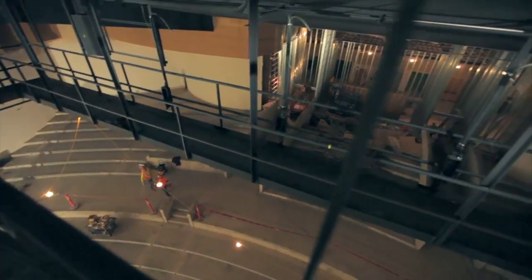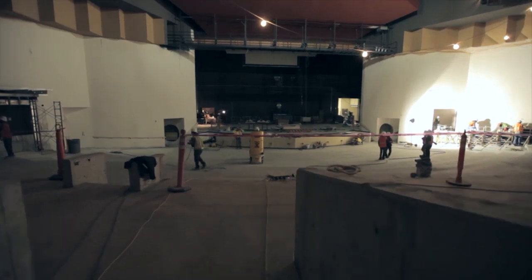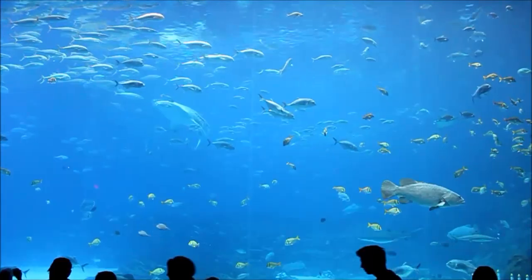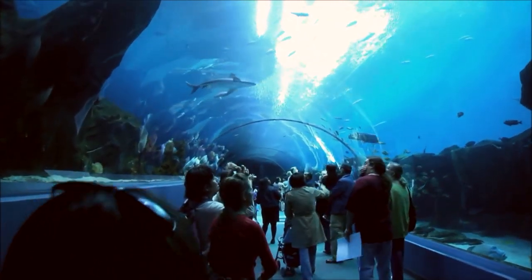Next, guests will enter a several-hundred-seat 3D theater to watch a film about the undersea world. 'Suddenly at the end, we lift the screen up — it turns out that you've been in an aquarium tank all along.'